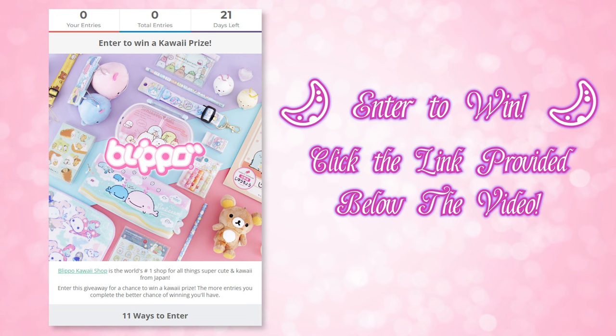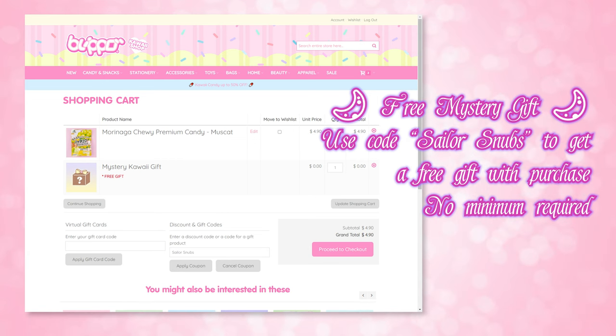I am collaborating with Blippo to do two wonderful opportunities for y'all — anybody who watches this channel will get an opportunity to enter or win or get some freebies. First off, you can win a giveaway of goodies from Blippo by entering via the link right down below this video. This giveaway is only available for a limited time, so enter for a chance to win some super cute kawaii merchandise. Plus, when you order from Blippo you can also get a freebie added onto your order — a free gift with purchase by using my coupon code, which is sailorsnubs, spelled as you can see on screen. This is only valid until November 3rd with no minimum order required. Their website is spelled B-L-I-P-P-O dot com.